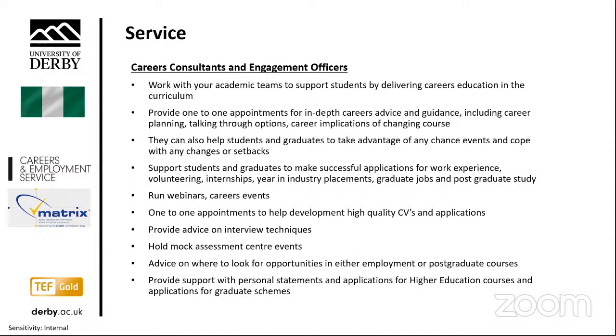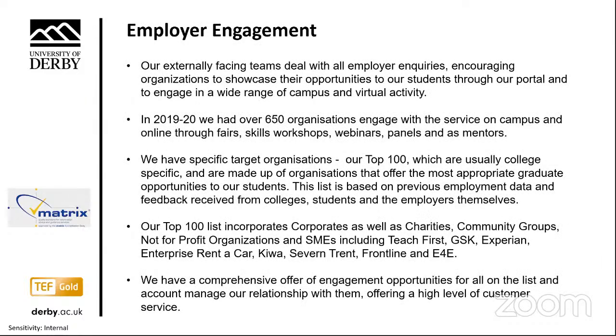The government has recently announced the return of the post-study work visa in the UK. The new graduate route scheme will allow eligible students to work or look for work at any skill level for a period of two years after completing their course. There will be no cap on the number of students who can apply, and this begins this year. Once we have received government guidance, the careers service will also help students prepare for that. Our externally facing teams deal with employer enquiries, encouraging organisations to showcase their jobs, placements and internships through our employment portal — and we are currently engaged with more than 650 organisations.